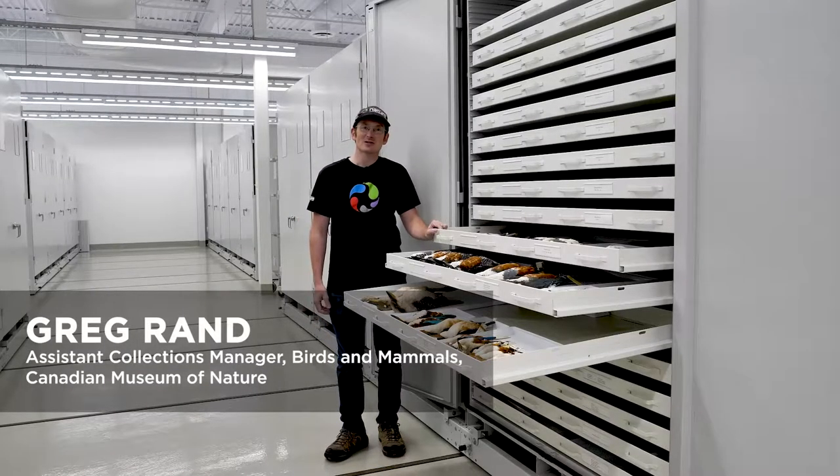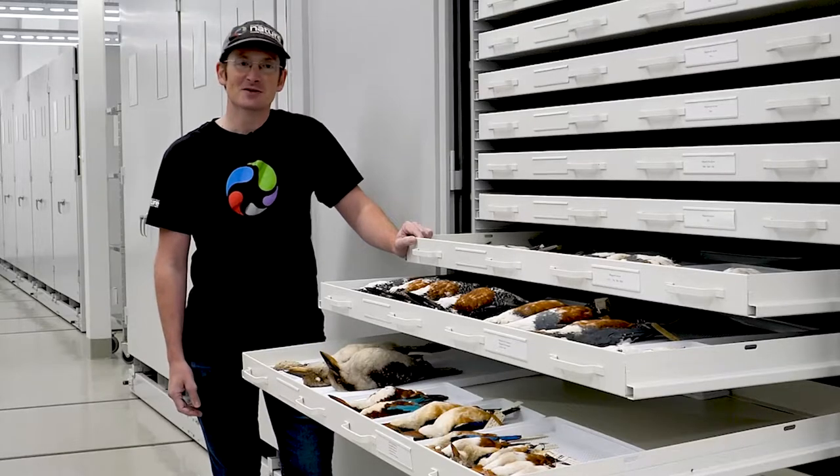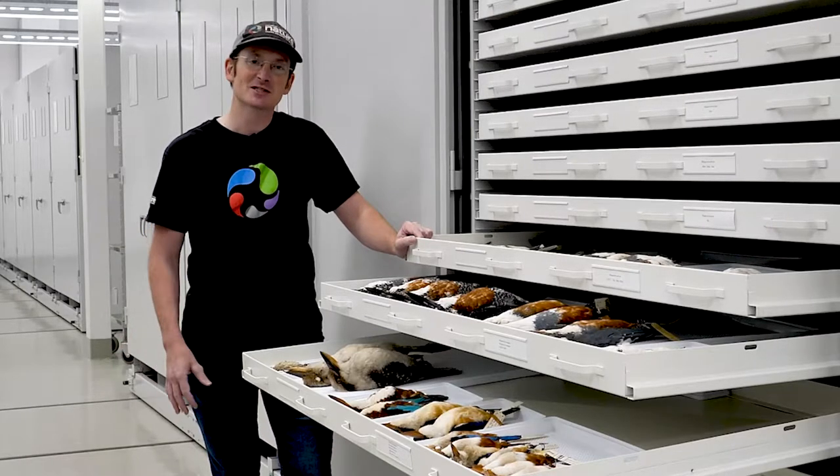Hi, my name is Greg Rand. I'm the Assistant Collections Manager for Birds and Mammals here at the Canadian Museum of Nature. And you guys are in for a treat — I'm going to show you around the bird and mammal collections over here.